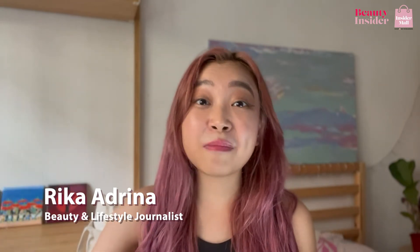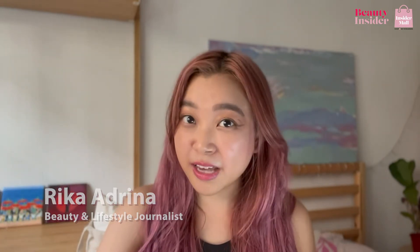Hey beauties, my name is Rika and I am a beauty and lifestyle journalist at Beauty Insider. But there is a way for you to minimize the appearance of your pores by including ingredients like salicylic acids, retinoids, as well as collagen. So here are Beauty Insider approved serums that you can get to minimize your pores.